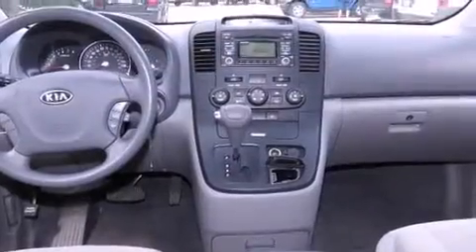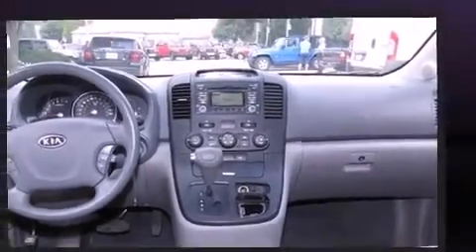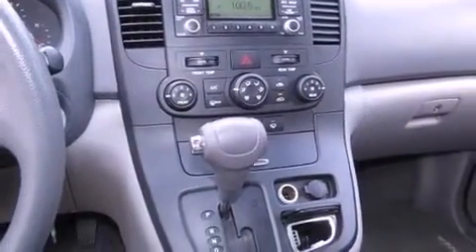It distinguishes itself from the competition with features such as one-touch window functionality, front dual-zone air conditioning, and more. Storage solutions are integrated throughout the interior, demonstrating thoughtful attention to detail.